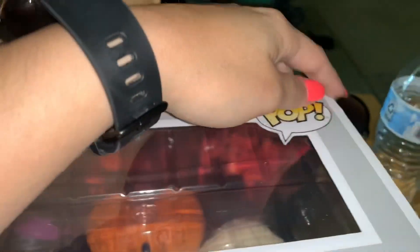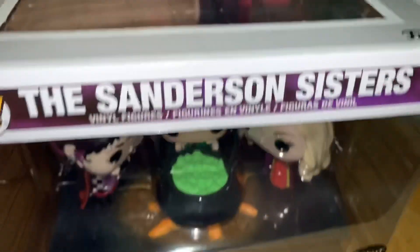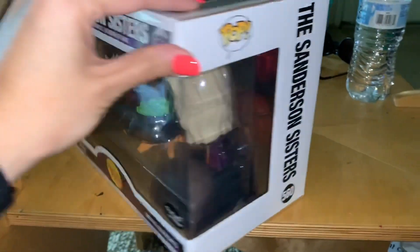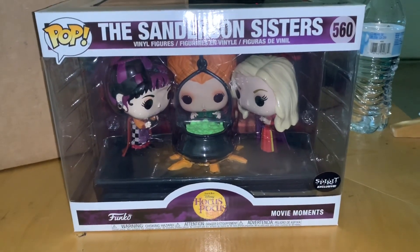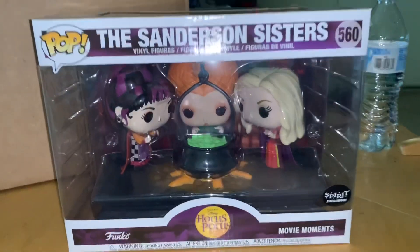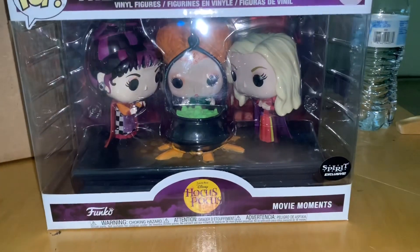So far I just see a little nick right there, but other than that this is in amazing condition. Everybody rate, comment, subscribe — all the good YouTube stuff — and I'll be posting another video soon. Bye guys!